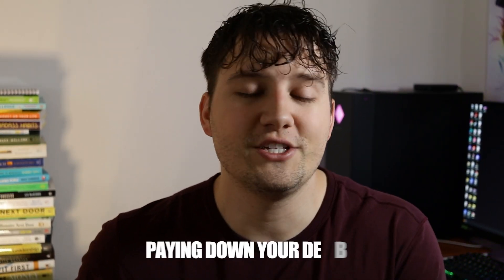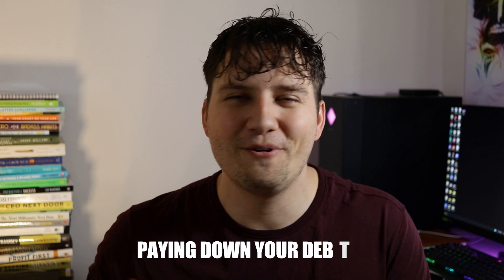The third way to increase your credit score is by paying down your debt. Your credit utilization plays a big factor in your credit report. Something you can do — which I got from the guys at Credit Repair Magic — is to take all of your credit cards and consolidate them into a personal loan.